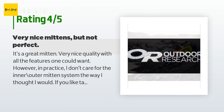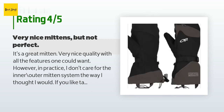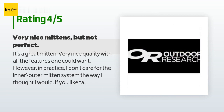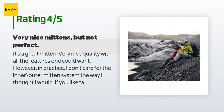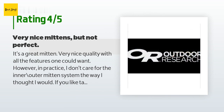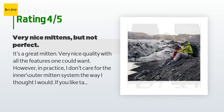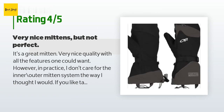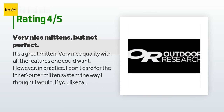A customer said: 'It's a great mitten — very nice quality with all the features one could want. However, in practice I don't care for the inner-outer mitten system the way I thought I would. If you like taking photos while hiking in winter, this review might help you. I have other mittens that came with a standard glove liner, which is nice for photography — just throw your mitten off and you still have protection from the cold while having good dexterity for holding a camera. I thought this folding mitten liner setup would be even better, but in practice it just doesn't work as smoothly. The liners are held in place with velcro, which is fine until you want to remove the outer shell quickly — you can't do it quickly.'